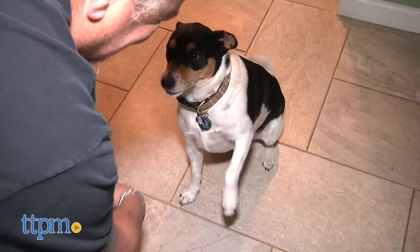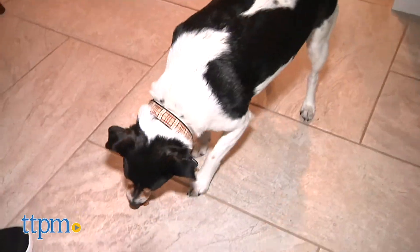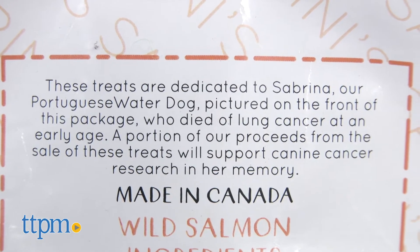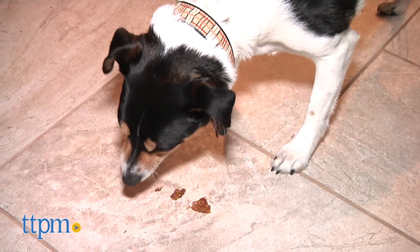If you needed another reason to consider trying the Sabrini treats, then you should know the parent company, Royal Animals, has dedicated these treats to the memory of the owner's Portuguese water dog who died prematurely of cancer, and a portion of the proceeds goes to benefit canine cancer research.